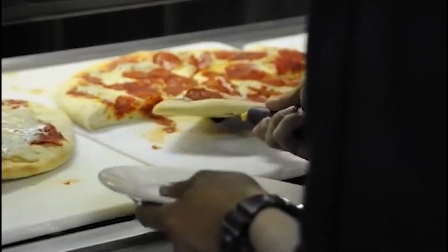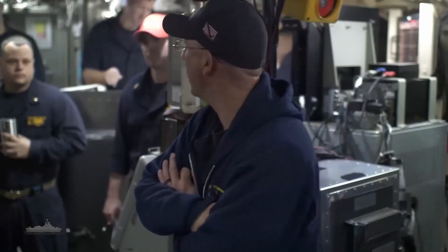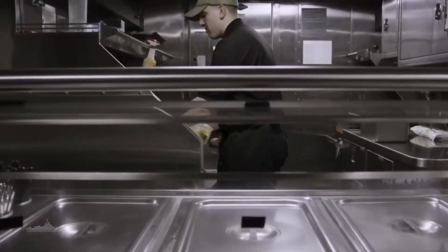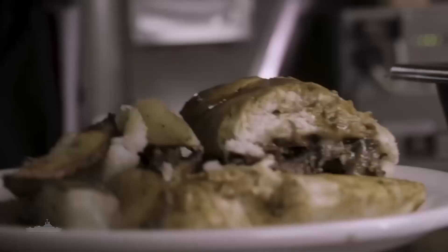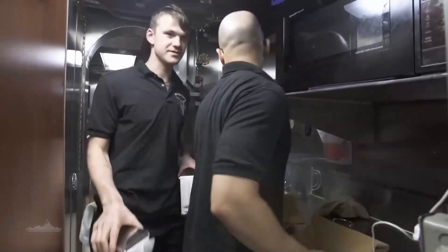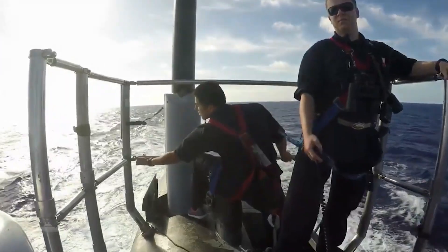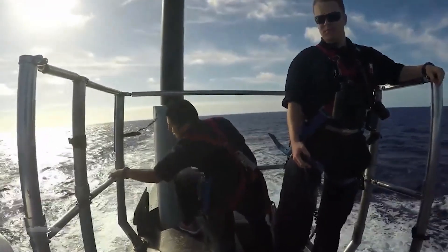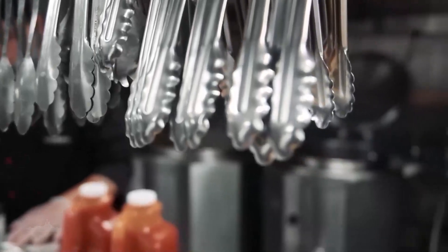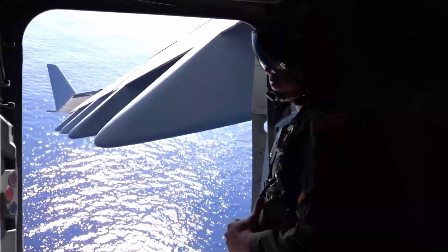One such protocol is rationing. If the crew becomes aware that their food supply is running out, they may initiate rationing protocols. This involves distributing the remaining food in controlled portions to stretch the available resources for as long as possible. Rations would likely be minimal, and the crew would need to carefully manage their intake. However, in cases where a submarine runs out of supplies, various methods of resupplying can be employed.